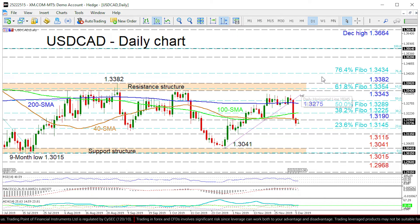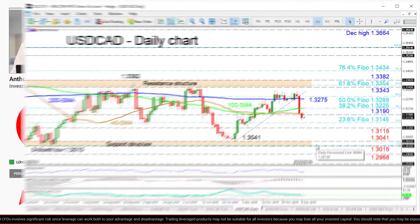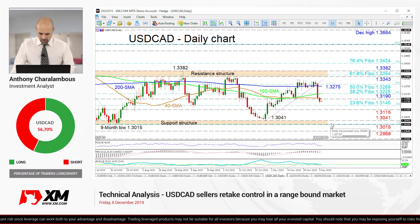Overall, the short-term is bearish, while the medium-term bias is still range-bound between 1.3382 and 1.3015. A breakout of the upper or lower boundaries would expose the next direction.